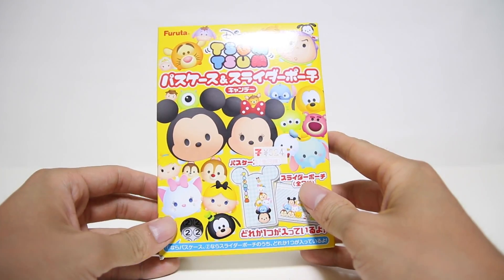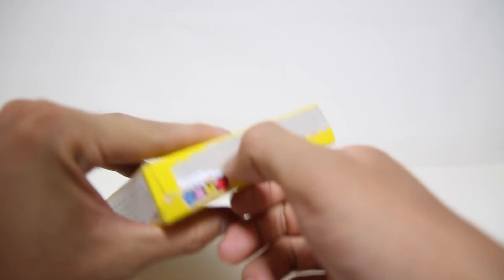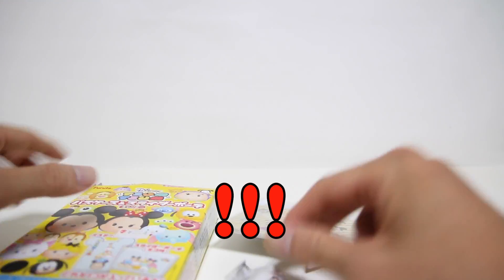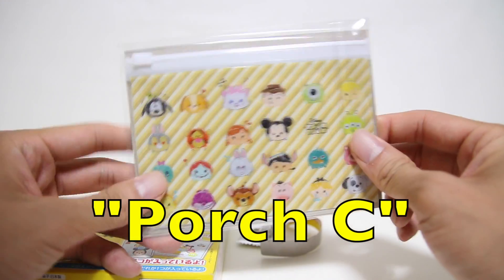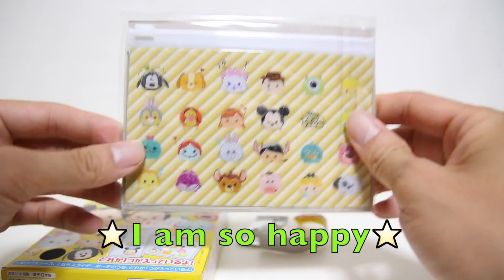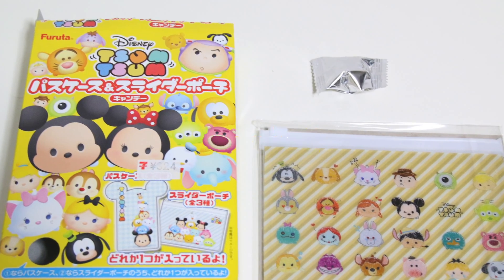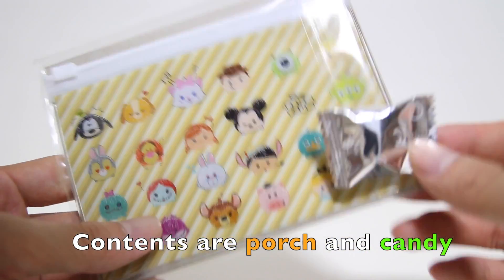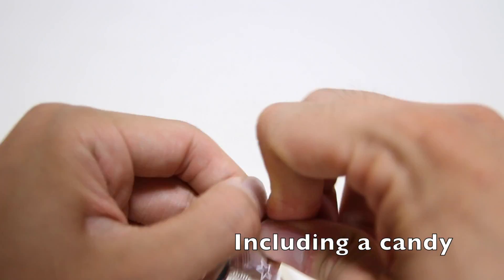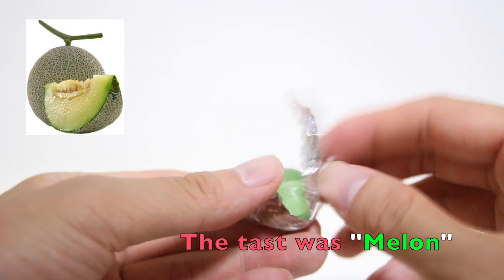So let me unbox it. And here is the pick. I bought a slider pouch. Oh, this is... this is a Pass Case C. There is a slider pouch inside it. And this is candy. I just saw the candy — it's gonna be watermelon flavor, I think.